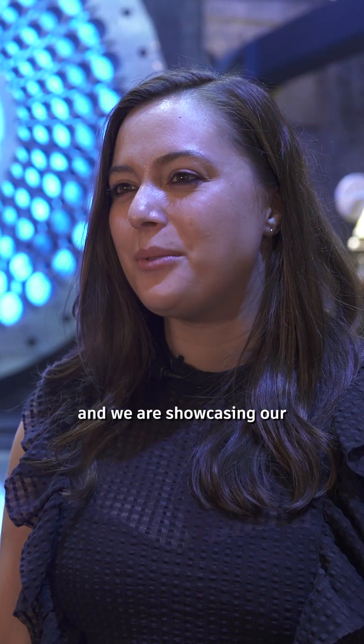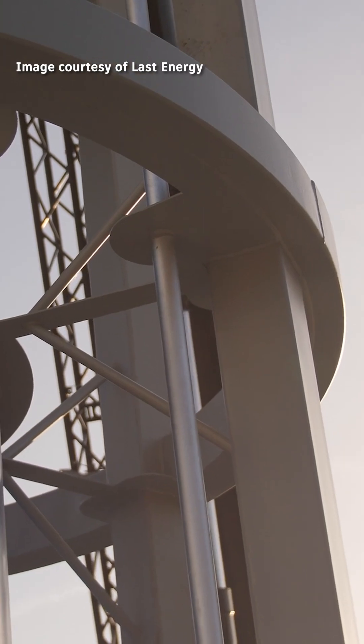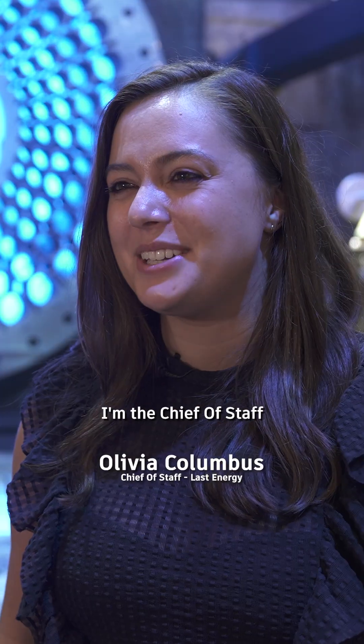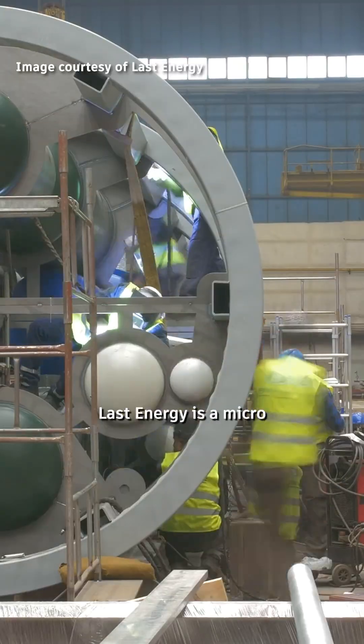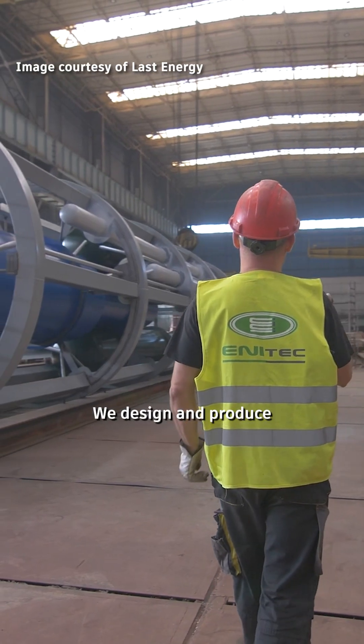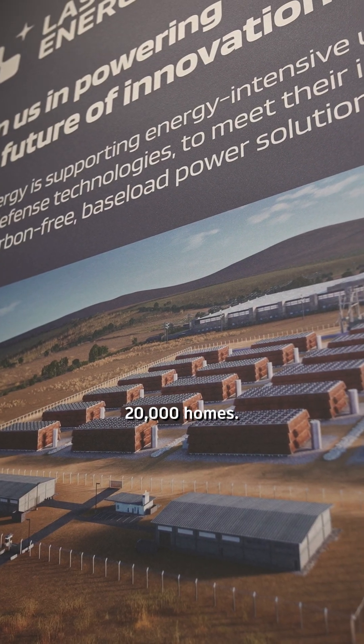We are at AU 2025 and we are showcasing our nuclear containment prototype. My name is Olivia Columbus. I'm the chief of staff at Last Energy. Last Energy is a micromodular nuclear power developer. We design and produce a 20 megawatt product that can power about 20,000 homes.